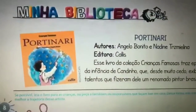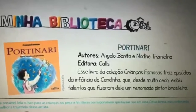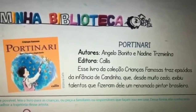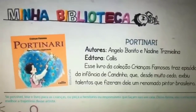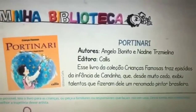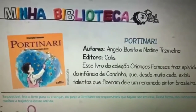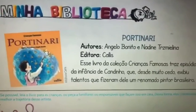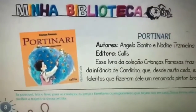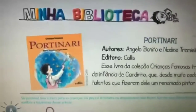Minha Biblioteca — autores Ângelo Bonito e Nadine Trismielina, Editora Calis. Esse livro da coleção Crianças Famosas traz episódios da infância de Candinho, que desde muito cedo exibiu talentos que fizeram dele um renomeado pintor brasileiro. É um livro que conta a história de Cândido Portinari, no mesmo estilo de outros da coleção.